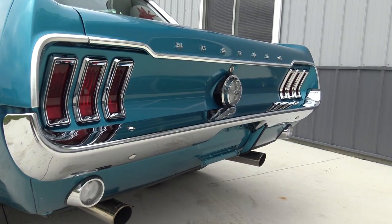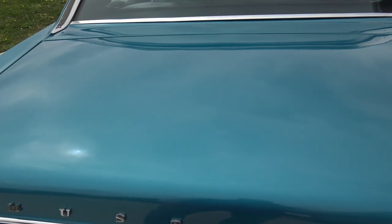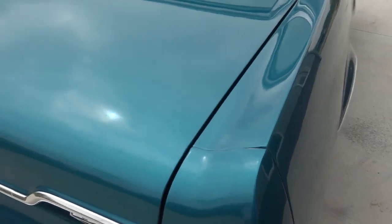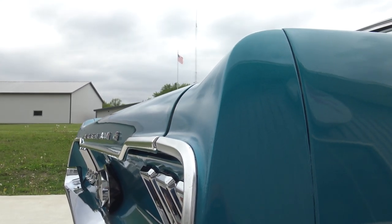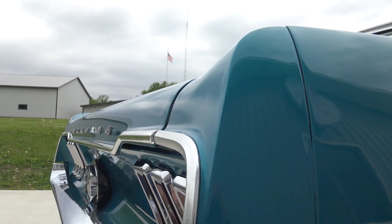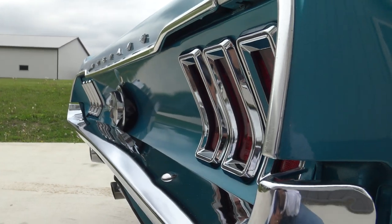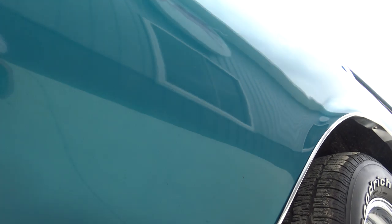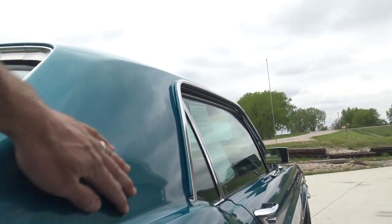That looks excellent as well. Top of the trunk lid — there's no paint issues whatsoever there. Our gaps are really nice. Look at this gap here, guys. You can just tell this is an original solid California car. It's not been messed with, not been cut up. Obviously it's been repainted and stuff, but look how nice it all lines up in the back. Lower rear quarter is in excellent shape. Over the wheel well, the paint's excellent all the way through here, all the way down in this area — all nice.